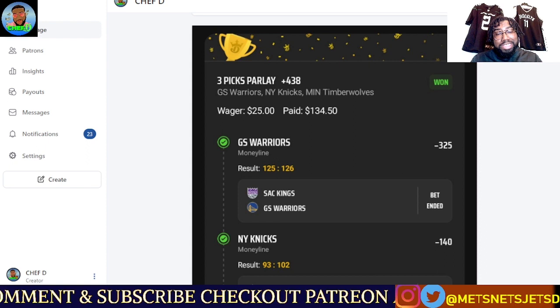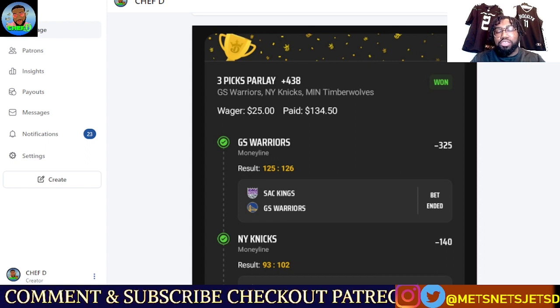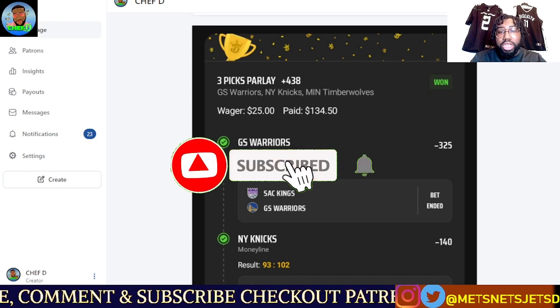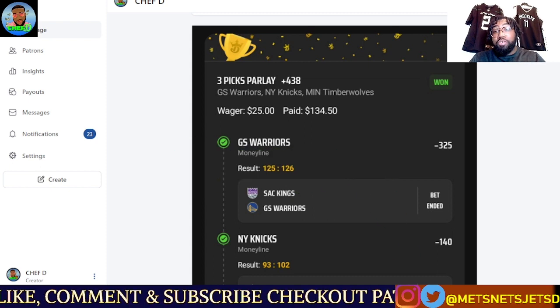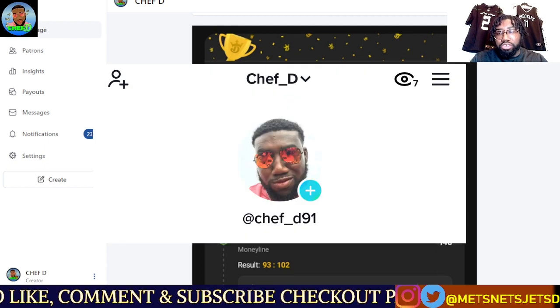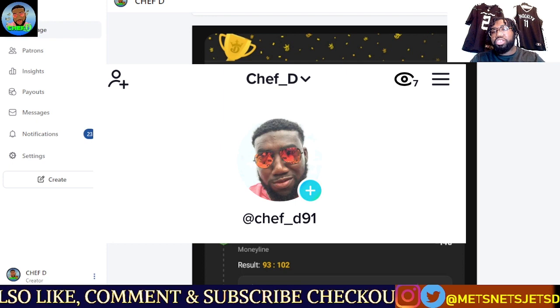Before I deep dive into our second part series of the Thursday NFL Draft, guys, don't forget to like, comment, and subscribe to the channel. Make sure you follow me on Instagram and Twitter at MetsNetChefsD. Don't forget about that TikTok at Chef underscore D91.